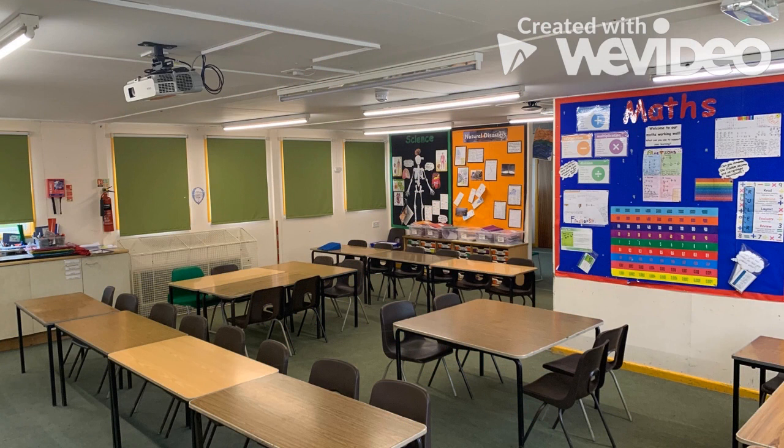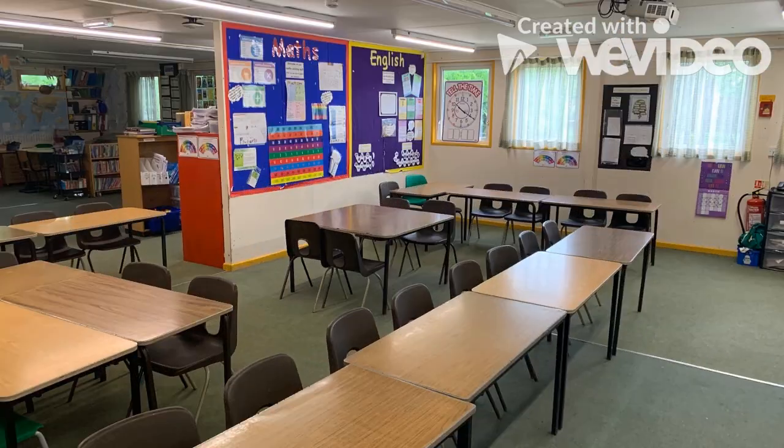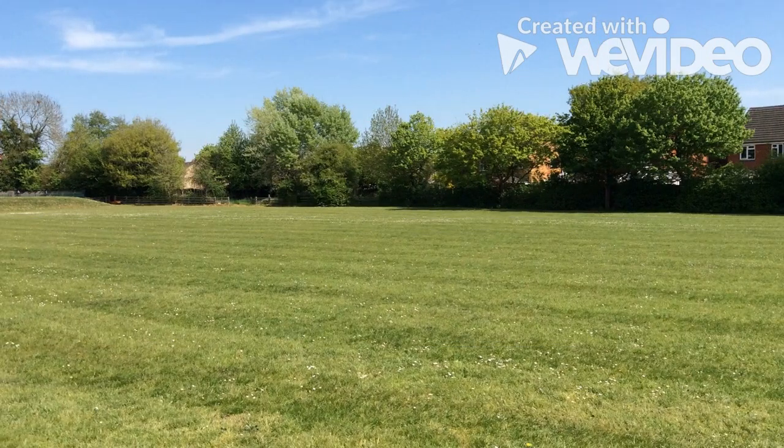Welcome to Year 6. We work really hard but also have fun. We learn about the geography of the world and about World War 1 and the Tudors. Maths lessons can be tricky but our teachers explain things really well. We do lots of writing but we always talk about what we need to include. PE is fun as we learn new skills, and the field is fun because we get to run and run.